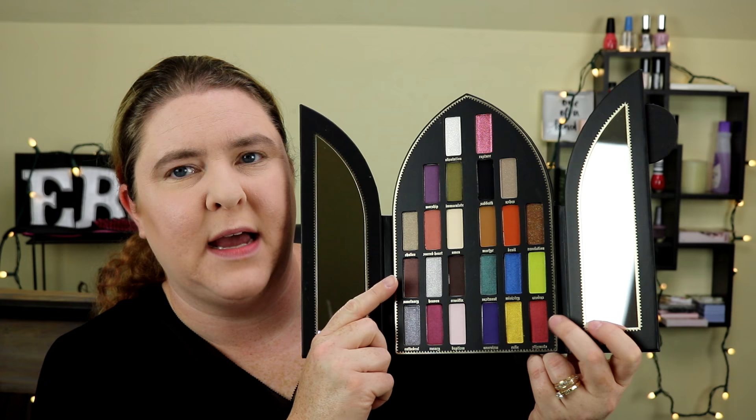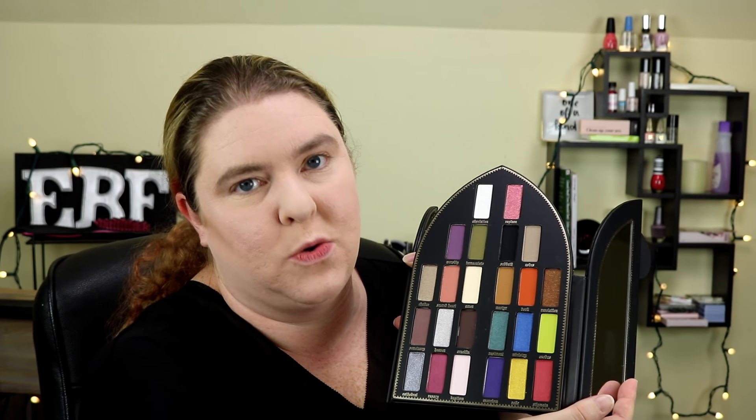It has the Saints side and the Sinners side. I'm going to go ahead and do a fall eye look using this palette. I'm very excited to have it because I think the colors are absolutely gorgeous — I'm honestly in love with them.